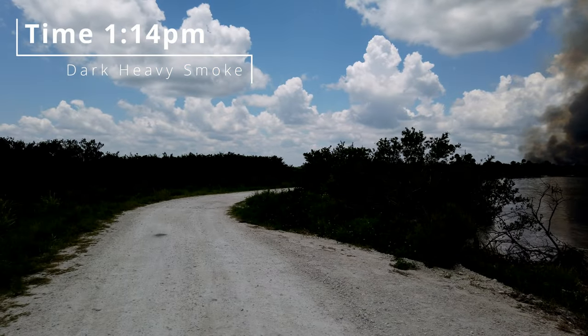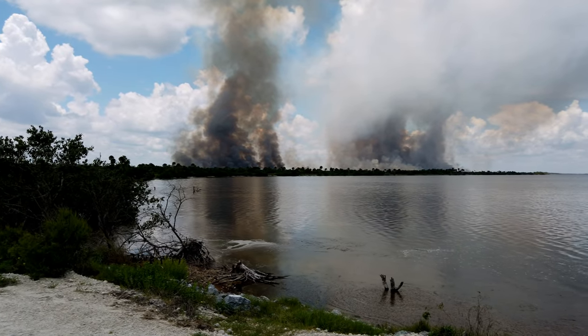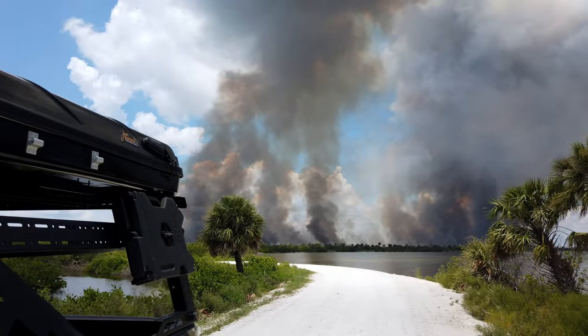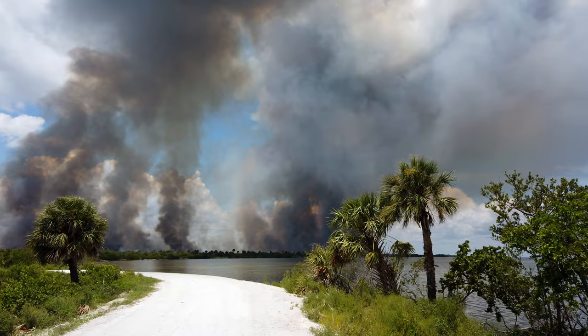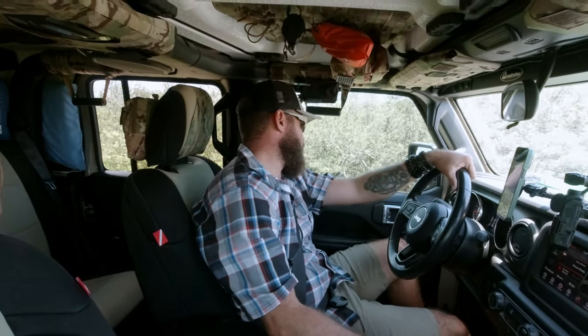This road runs all the way along the lagoon and back to the area where we were. This was getting pretty intense for a controlled burn. I'm watching the side mirrors right now and this fire is insane. It's probably time for Oden and I to start getting out of here. We're towards the home stretch, but we've got to keep an eye on it because that thing is spreading fast.